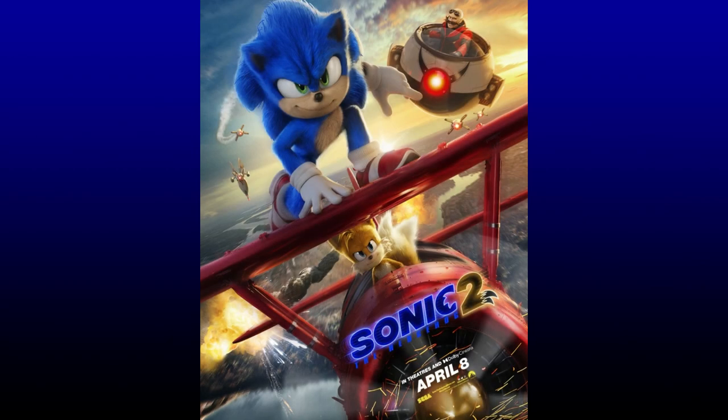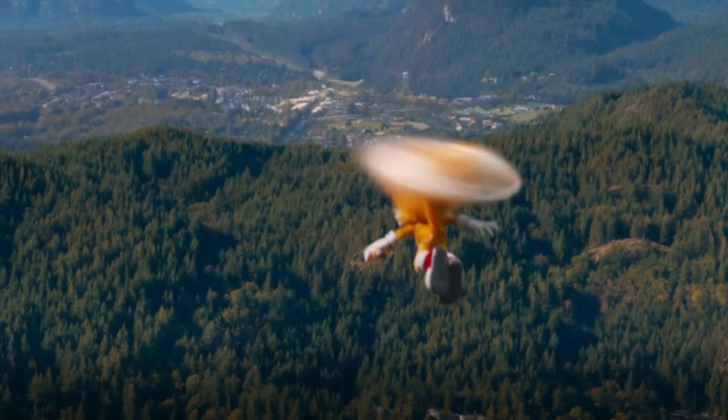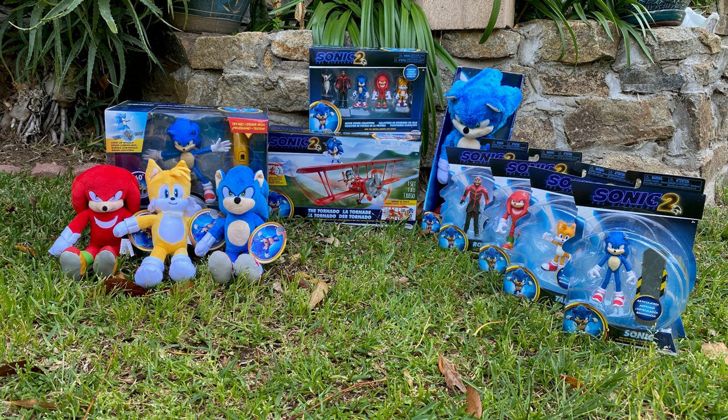It was obvious that the Sonic the Hedgehog movie would have a sequel, because the end of the movie showed that. Here we are. The second movie is around the corner and I got all the Sonic 2 toys, so let's check them out.